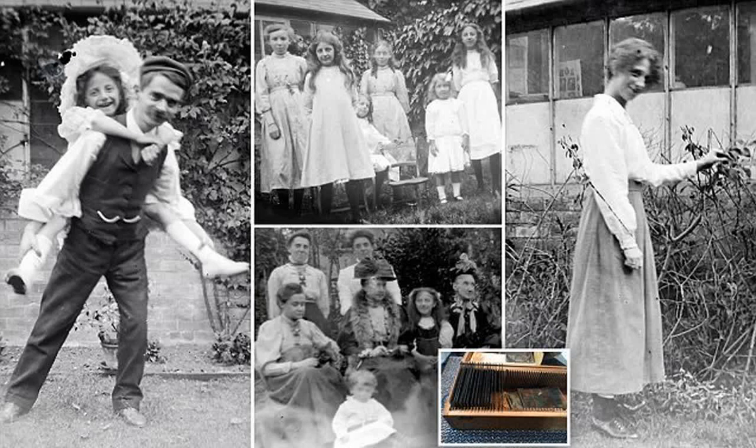Photos in those days would have needed the sitter to stay still for several seconds. Sweetly, some of the children in the shots didn't manage it and are blurred, including one on a toy train.